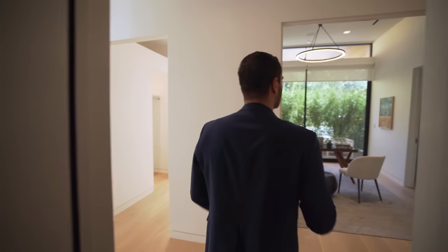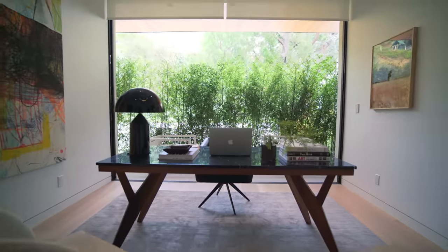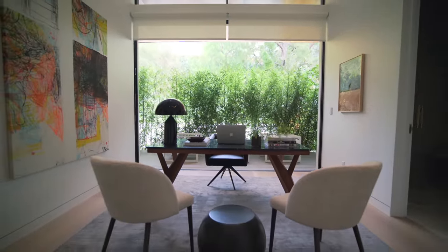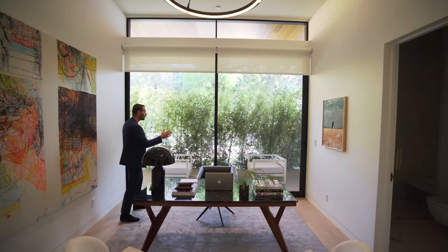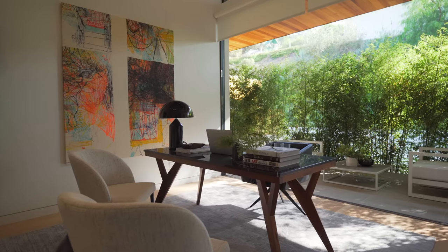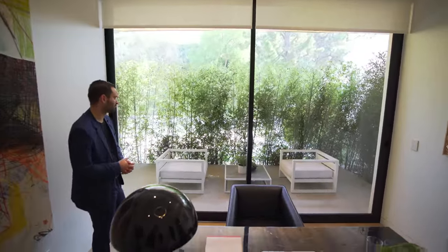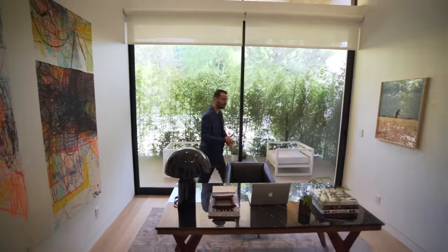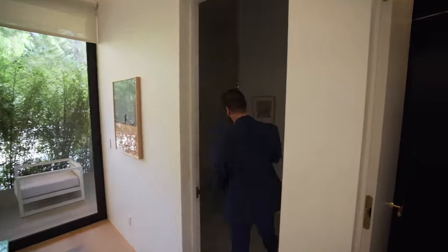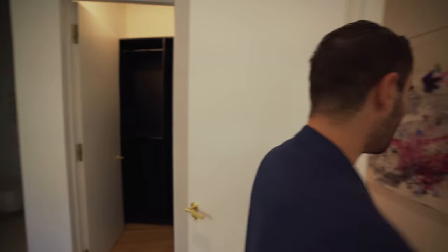Let's get back to the hallway — right across we have the office. We have the desk situated right here. I like the location of this room because it's close to the entry. We have these Fleetwood doors stacking into the wall opening up to this patio space dedicated to the office. You can exit through and access your motor court. I love the bamboo they have here, giving a little added privacy to your seating area out there. I think it's a great complement to an office to have a little outdoor space. This counts as one of the bedrooms — that's why we have a full bathroom here with stone floors and walls and a floating vanity design.